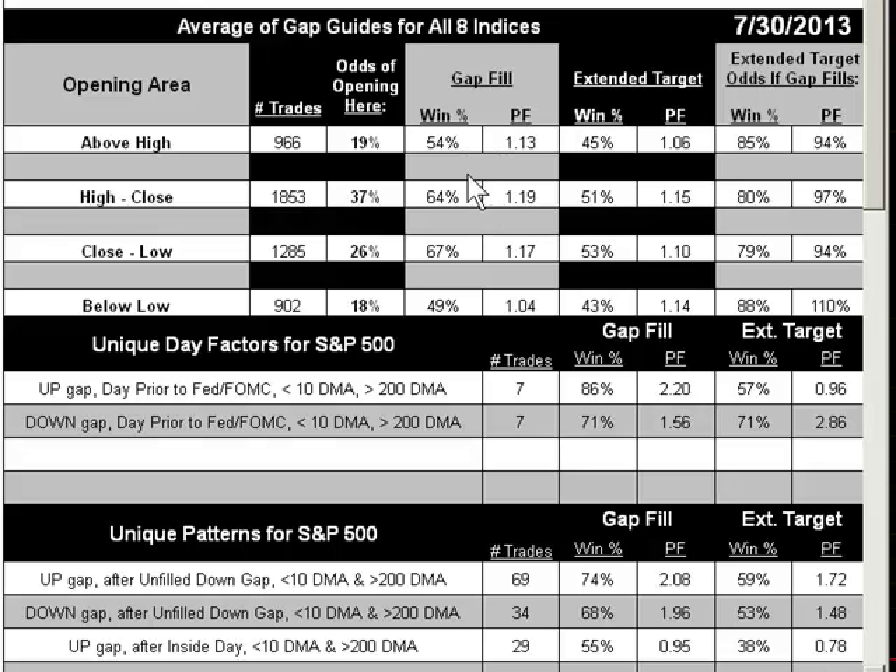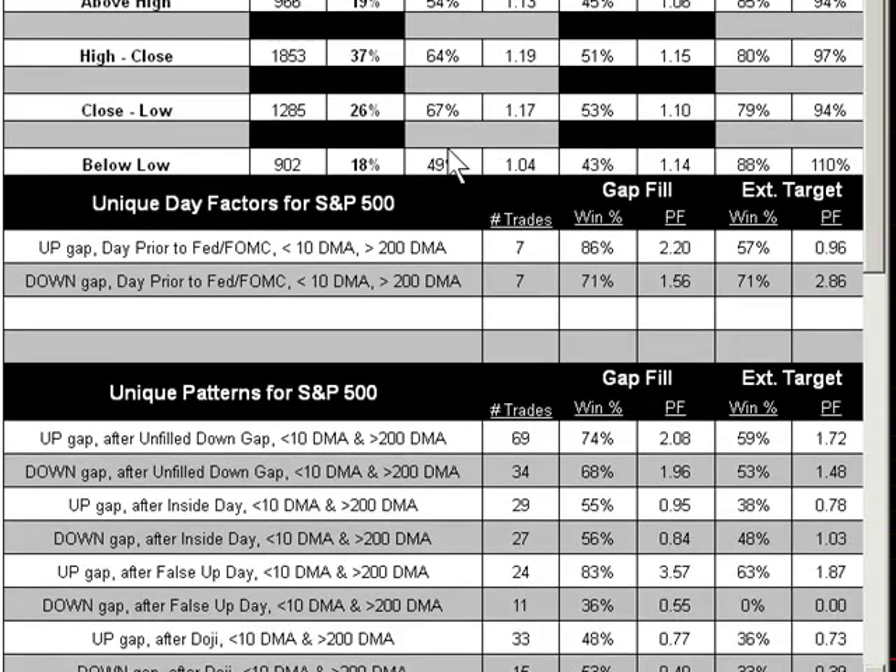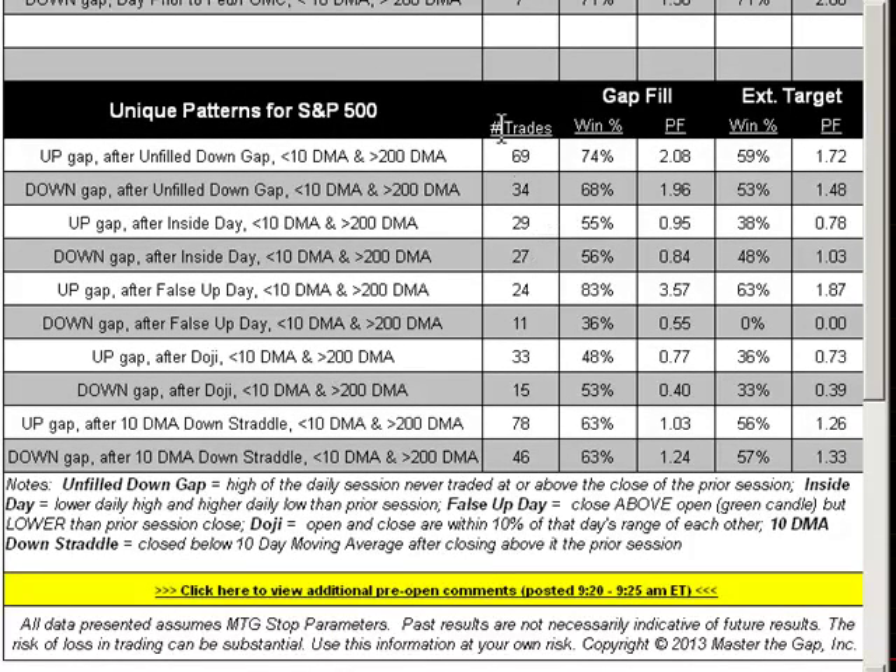Even between the high and the close is only slightly attractive, and I was tempted if we opened in this area. Again, this is a summation of our eight individual gap guides, so always look at the individual guides. I won't be doing that today because I did not end up trading, and I think you'll see why here. There were just too many cross currents, so the guides were a little bit neutral — too neutral for me. The Fed Day data hit on a whopping sample size of seven, so I pretty much ignored that. After an unfilled down gap — as I showed you in last night's wrap — that needed to be discounted because we only missed filling by two or three ticks, so this data was not nearly as good in that scenario historically.